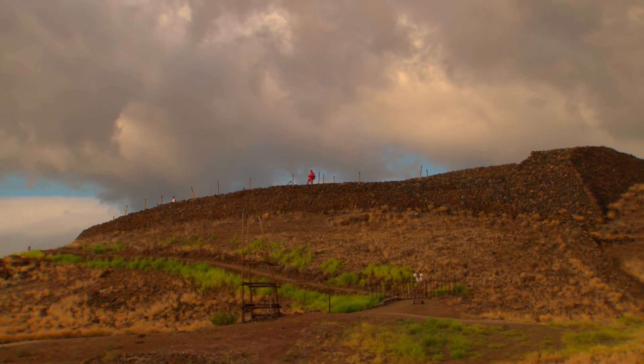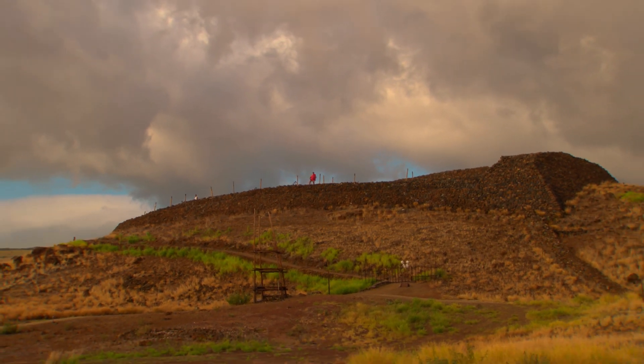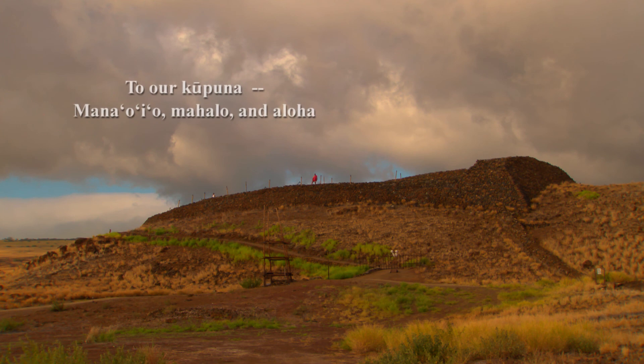A woman wades through a pond. The image shifts to a warrior in a red cape standing alone atop Pu'u Kohola Heiau. To our kupuna — mana'o, mahalo, and aloha.